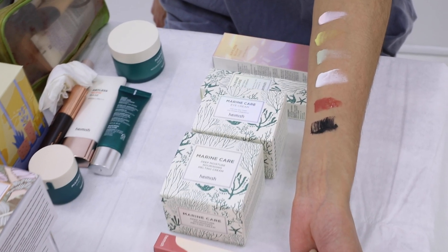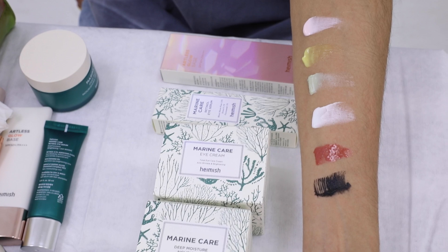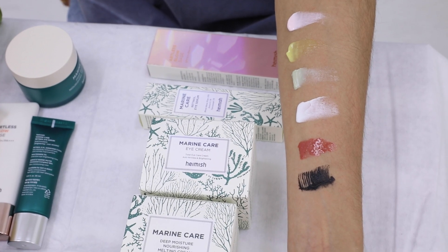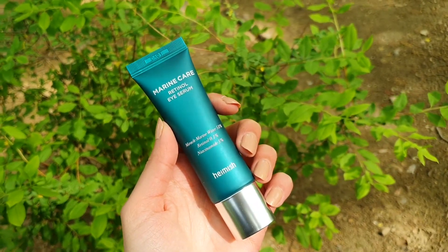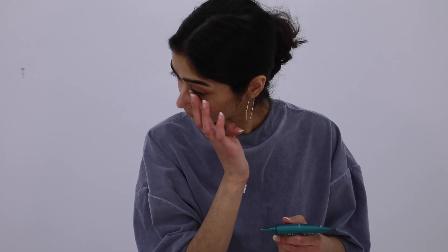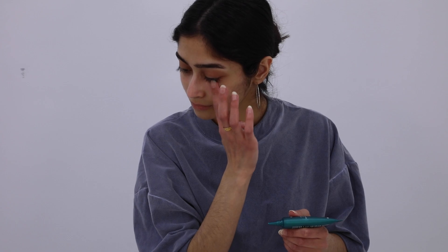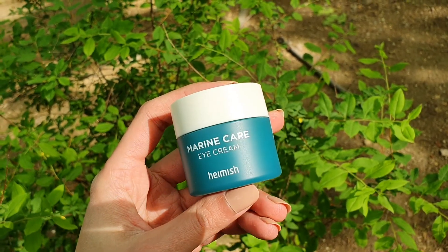Next I'll show you three items from the Marine Care series and the three makeup products, and I'll try all of them on so you can see what they look like. The first item is the Marine Care Retinal Eye Serum — it's an under-eye cream that helps with hydration, reduction of lines and wrinkles, and whitening. You can use it day and night. After you apply the retinal, you can go for the Marine Care Eye Cream. It has a similar use — it also diminishes the appearance of wrinkles while brightening and hydrating the skin. You apply a little bit and pat it gently around your eyes, and it comes with an eye massager.